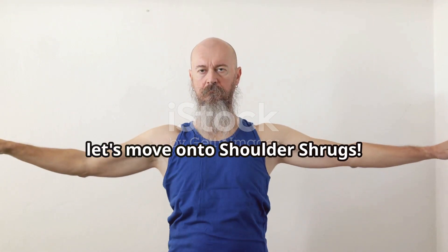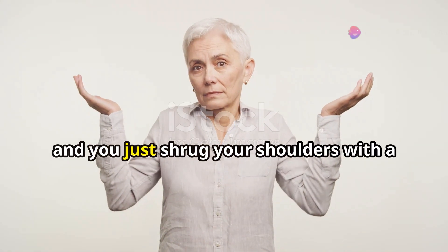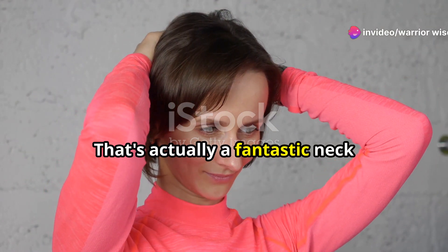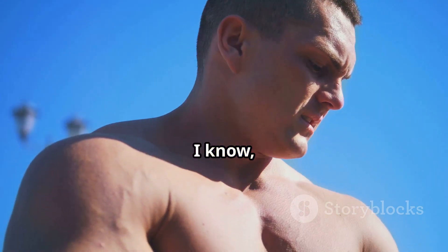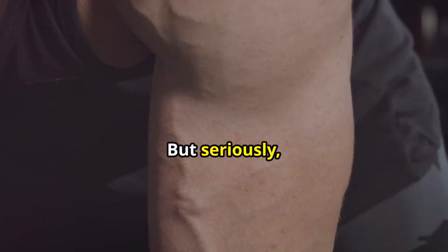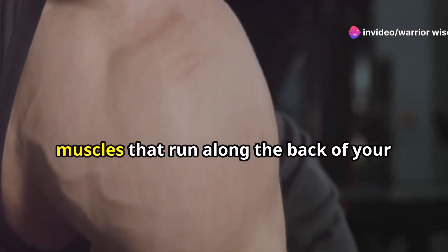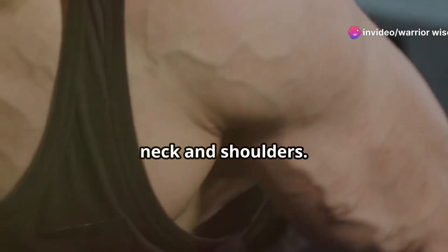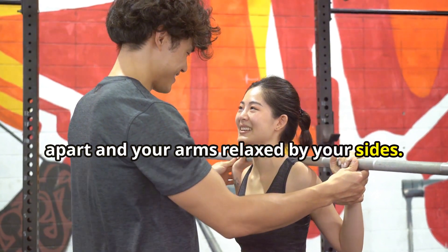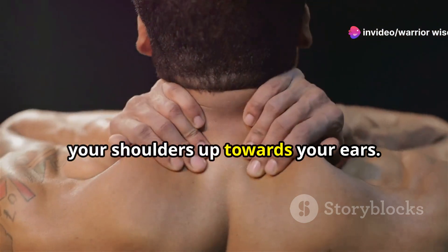Alright team, let's move on to shoulder shrugs. You know that classic gesture when someone asks you a question and you just shrug your shoulders with a confused look? Well, that's actually a fantastic neck strengthening exercise in disguise. Shoulder shrugs are amazing for building strength in your upper traps — those muscles that run along the back of your neck and shoulders. Stand tall with your feet shoulder-width apart and your arms relaxed by your sides, then slowly shrug your shoulders up towards your ears.